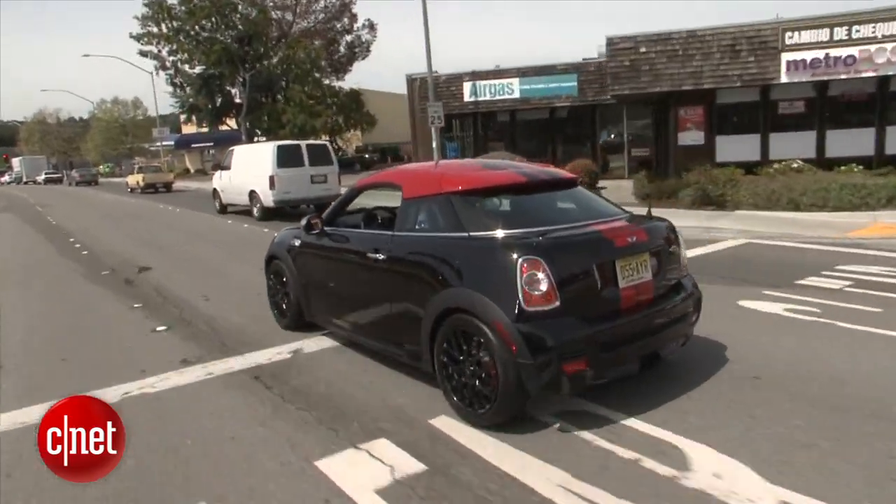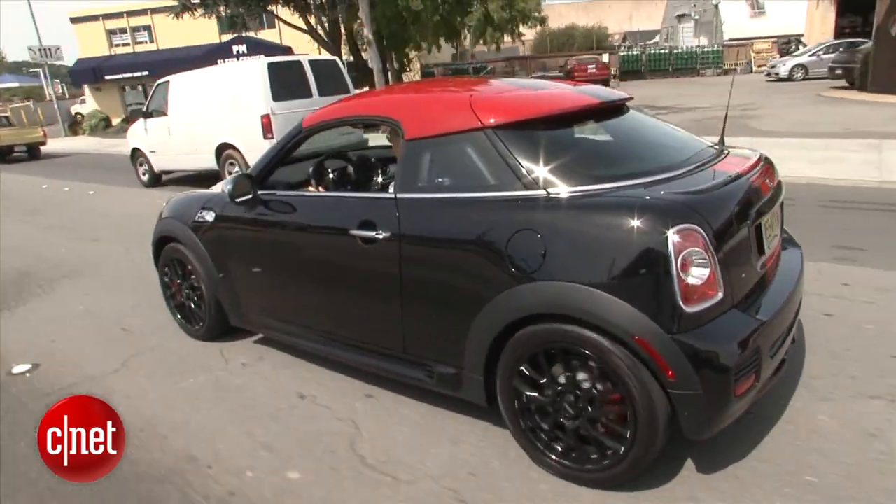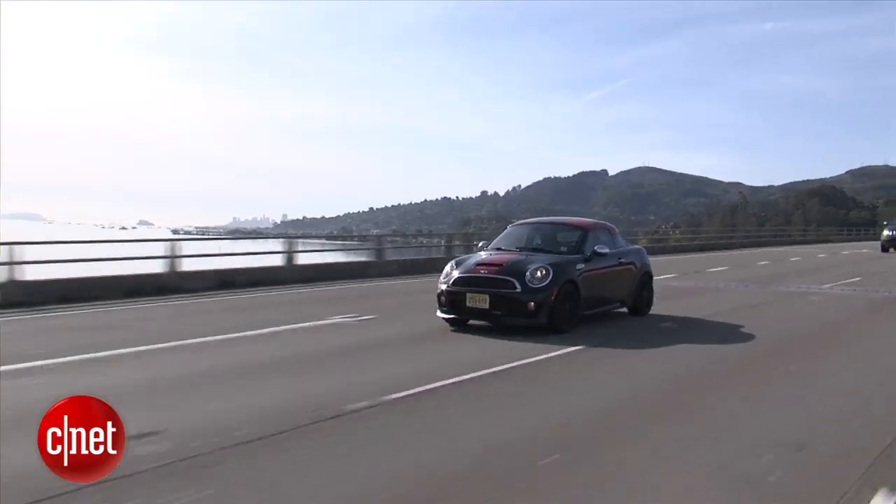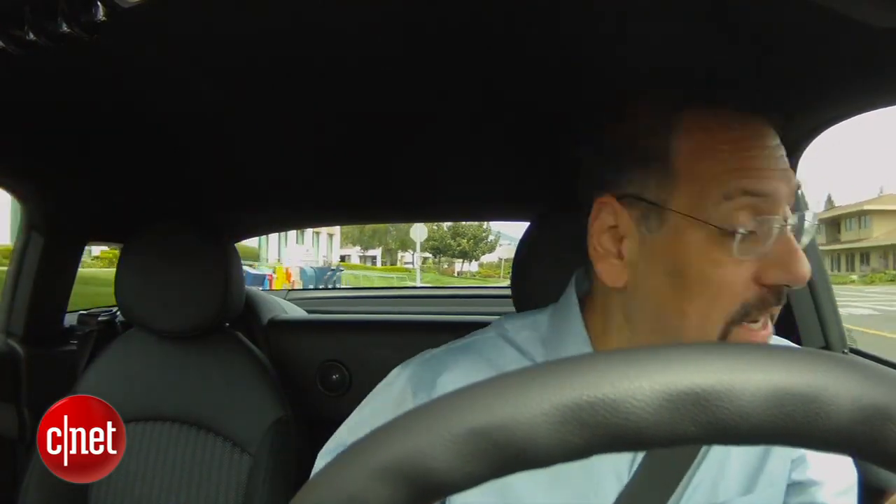The blind spots are a bit of an issue. You don't have any significant windows back here in the quarters to look out of. They do give you quarter windows unique to the Coupe, but your passenger's head or the headrest are right in the way, so they may as well not be there. Luckily, the car is so short that a quick glance in the mirror or out the side window gives you a good view. It's not the most claustrophobic car I've ever driven.